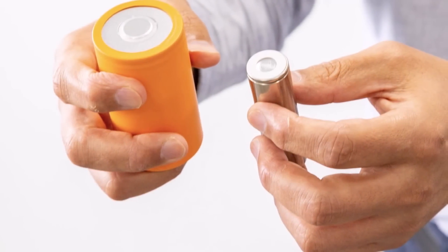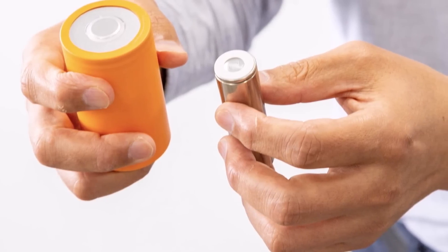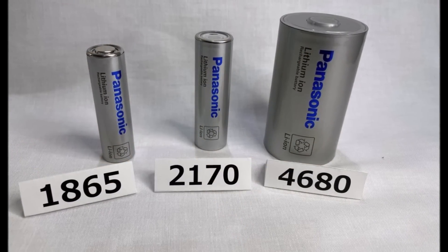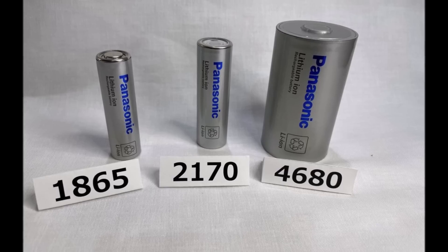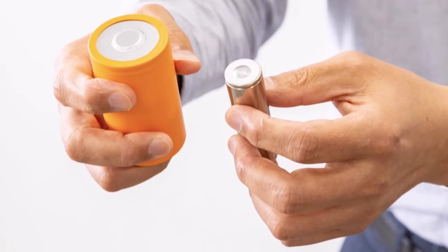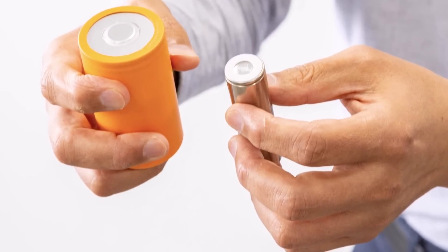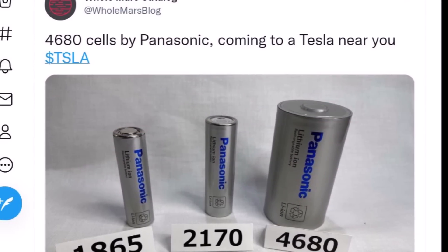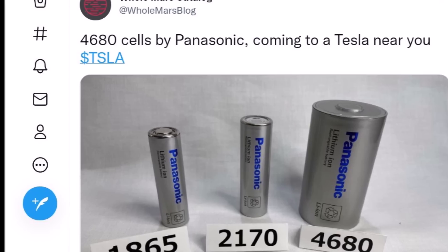Breaking news: Panasonic, just hours ago, showed off for the first time its 4680 cylindrical battery cells for Tesla vehicles. The name comes from being 46 millimeters in diameter and 80 millimeters high. It is larger than previous battery cells Panasonic has supplied to Tesla. Panasonic said it has mostly solved the technology challenges with this larger lithium-ion battery that Elon Musk has called the lowest-cost way to power an electric vehicle.